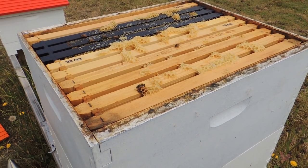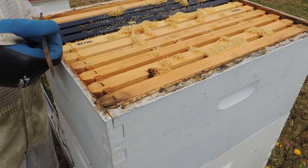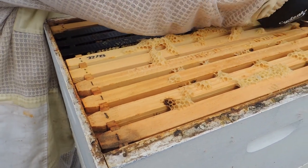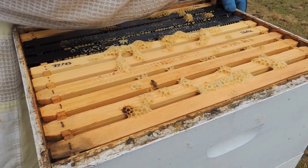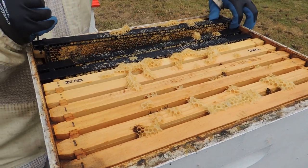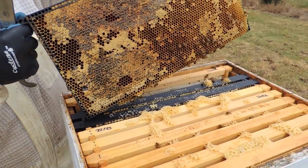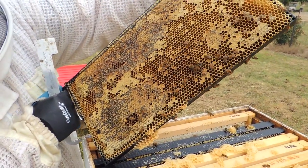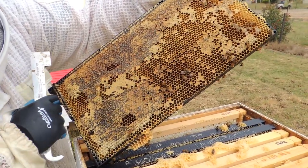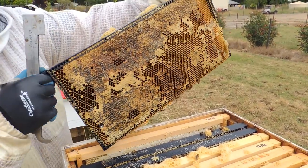You can definitely hear them now. So I'm just going to pull a frame to see that it's all capped and ready to go. That one hasn't all been capped yet, so there's more work to do for them on that one. In this case we'd likely leave this one behind and see if we can find another one.